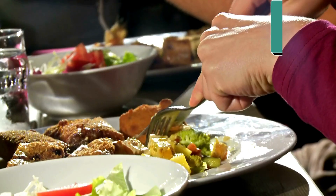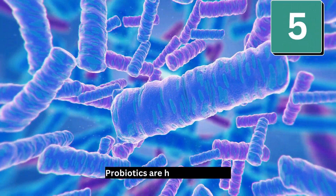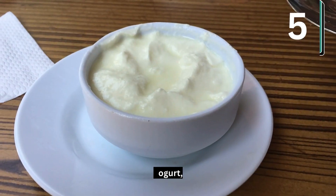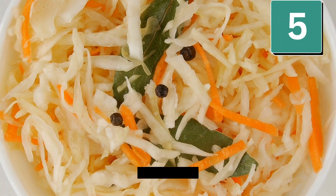Number 5: Eat foods with probiotics. Probiotics are healthy bacteria that keep bad bacteria in check and nourish your gut for healthy digestion. Good choices are yogurt, kimchi, raw apple cider vinegar, garlic, onion, and sauerkraut.